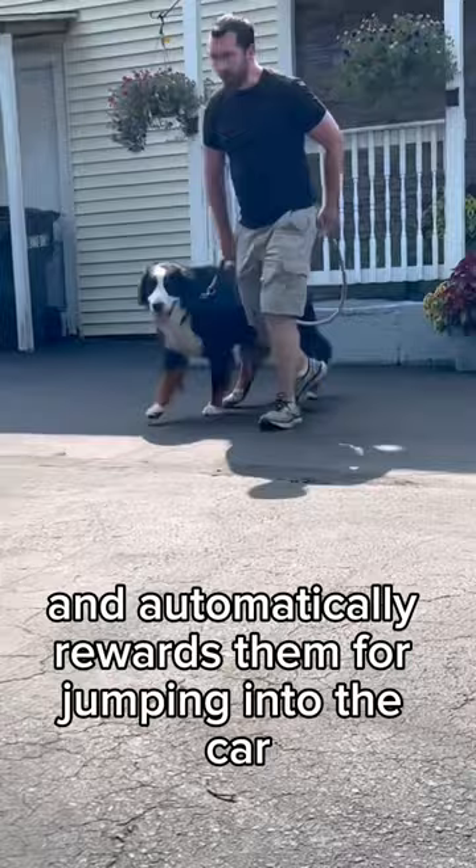Once they do get in, give lots of praise and get right back out and do it again. You're going to have to do this process multiple times for them to really start to get used to it.